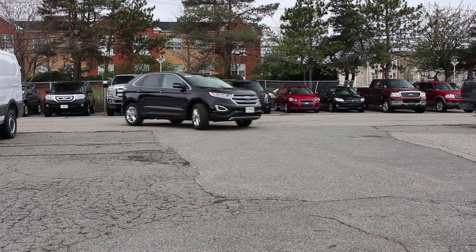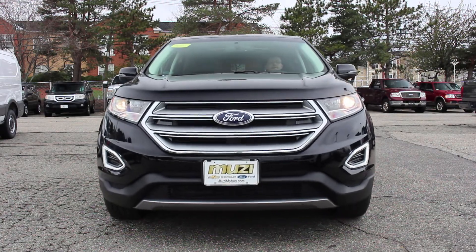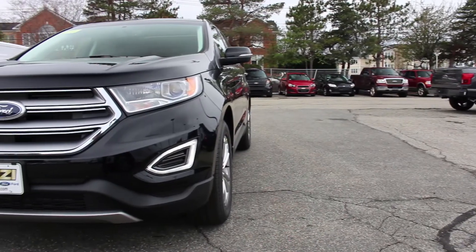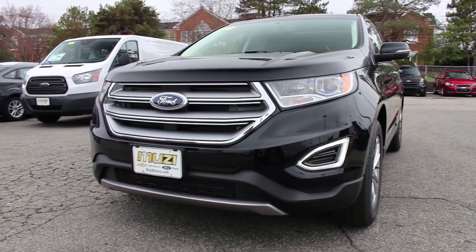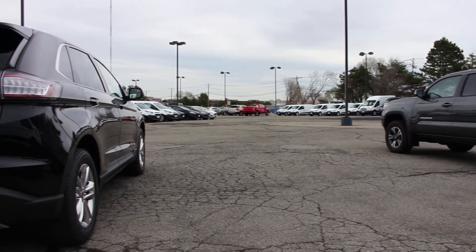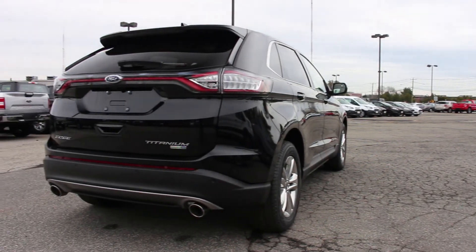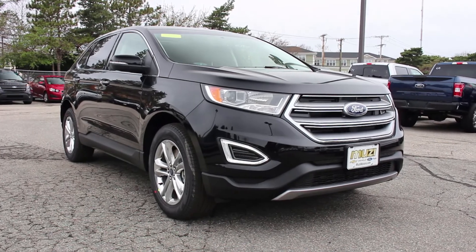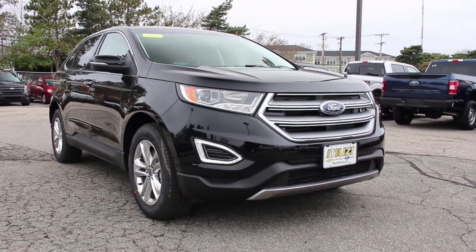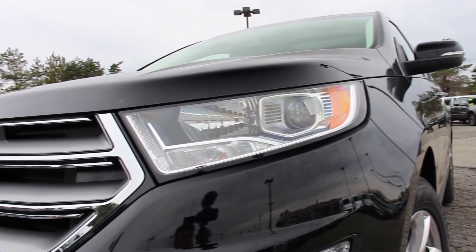Overall, the Ford Edge is a good crossover. The available safety technology, comfort features, understated performance if you opt for the Sport trim, and luxurious aspects at a price of around $40,000 is why the Edge is held in such high regard. If the Titanium is a little too far out of your budget, the SEL trim offers the panoramic vista roof, Ford Sync 3 system, and heated leather seats among additional safety features as optional equipment for around $35,000.